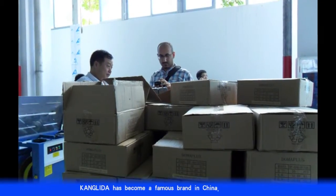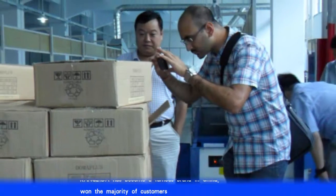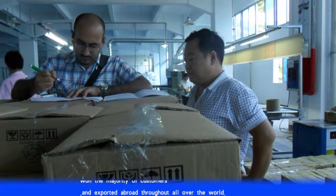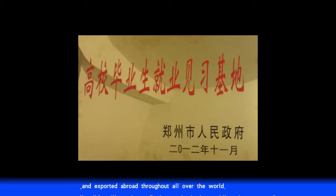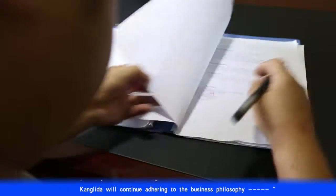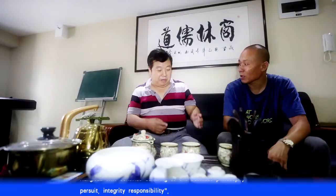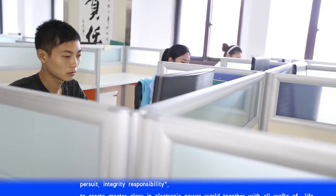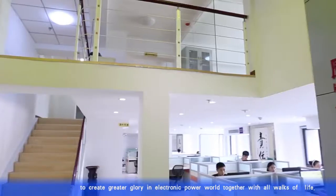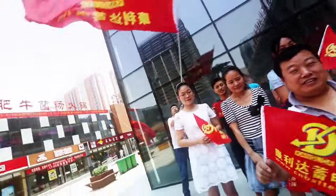The National Security Agency has recognized Kong Lida as a famous brand in China, winning the majority of customers and exported abroad throughout the world. Kong Lida will continue adhering to the business philosophy of integrity and responsibility, to create greater glory in the electronic power world together with all walks of life.